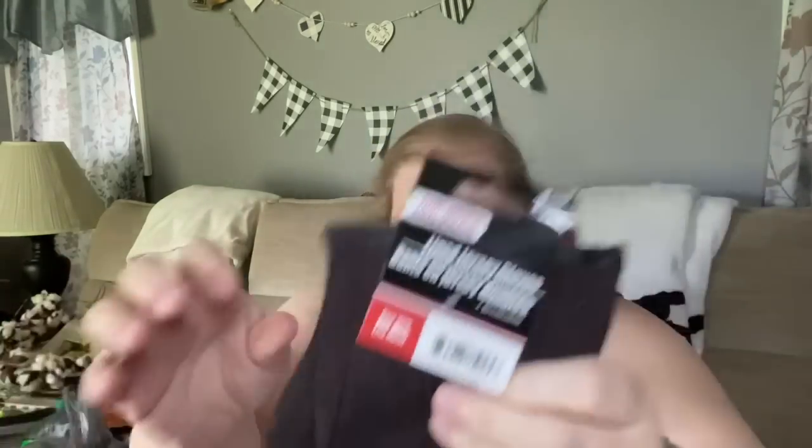Jimmy found a pair of work gloves he wanted. These are lined jersey gloves — a cloth material lined with a really thin layer of fleece. He tried them on and loves them. At work when they unload the truck it involves a lot of cold meat and his hands get cold, so he'd like to have his own gloves.